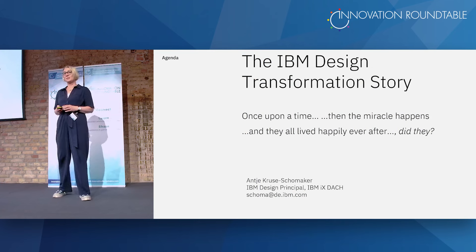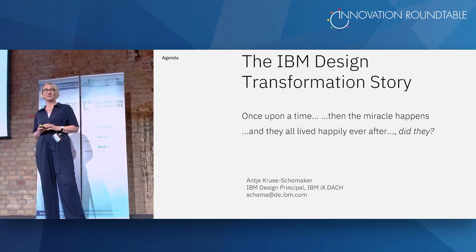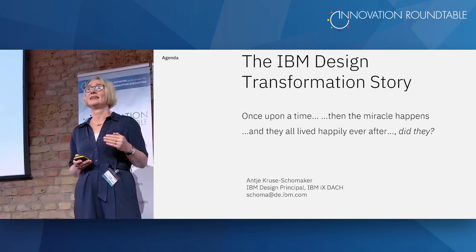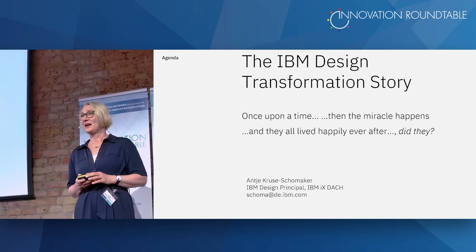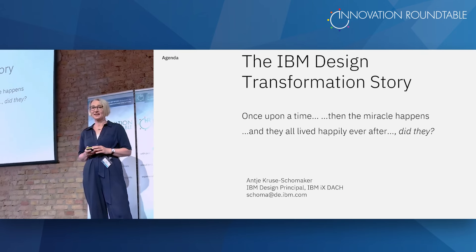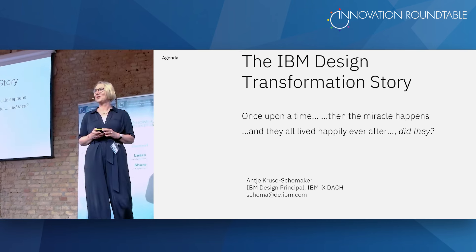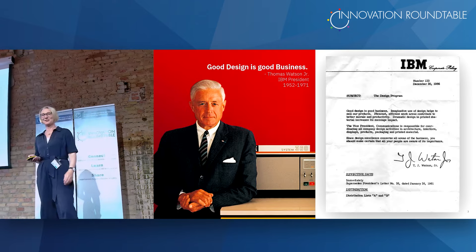I'll tell you the IBM design transformation story, which is already 10 years old. We started in 2013, which is 10 years ago. And this is why I added some thoughts about how it is now — whether we all live happily ever after, or what happens to a transformation if it gets old, stagnant, or living.